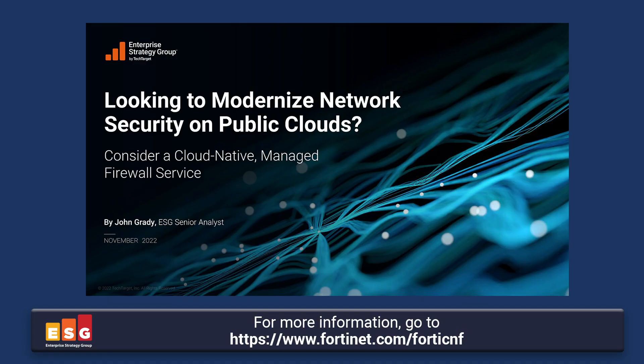Thanks so much for joining me. More information about the FortiGate CNF is available at Fortinet.com. Thank you all for watching.